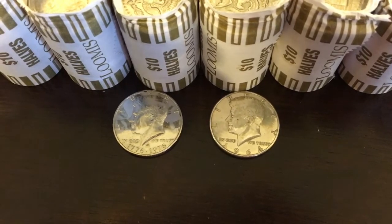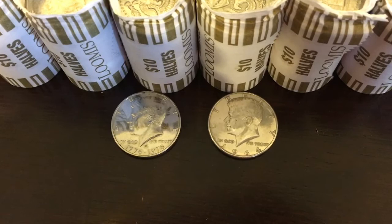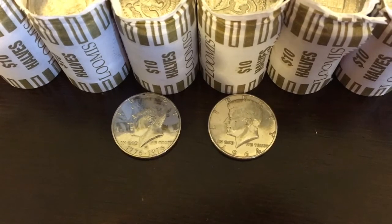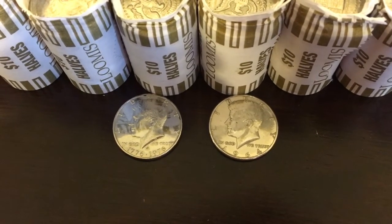I haven't had a silver in a while on one of these boxes. And to pull out a 90%er, really happy about that. Thanks for watching, guys — like, subscribe, comment, and I'll see you in the next video.